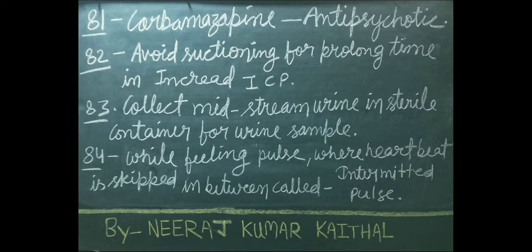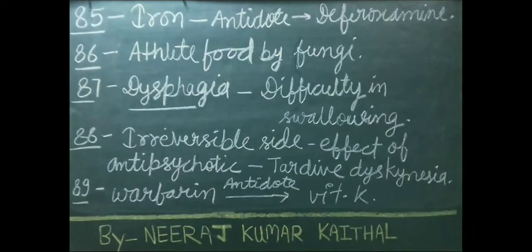While feeling pulse, a heartbeat that is skipped in between is called intermittent pulse. Deferoxamine is used as an antidote in case of iron overdose or poisoning. Athlete's foot is caused by fungi.